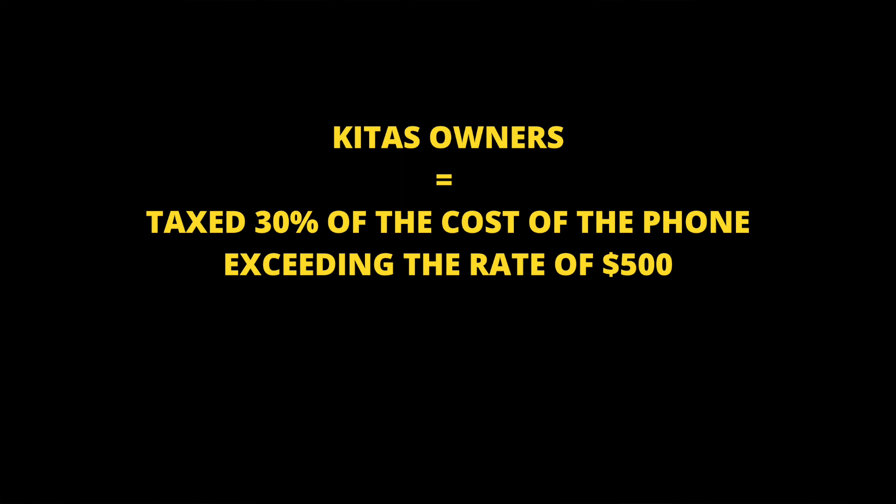For those who own a key test, the tax amount would be 30% of the cost of the phone exceeding the rate of $500 US dollars. This is a one-time tax.